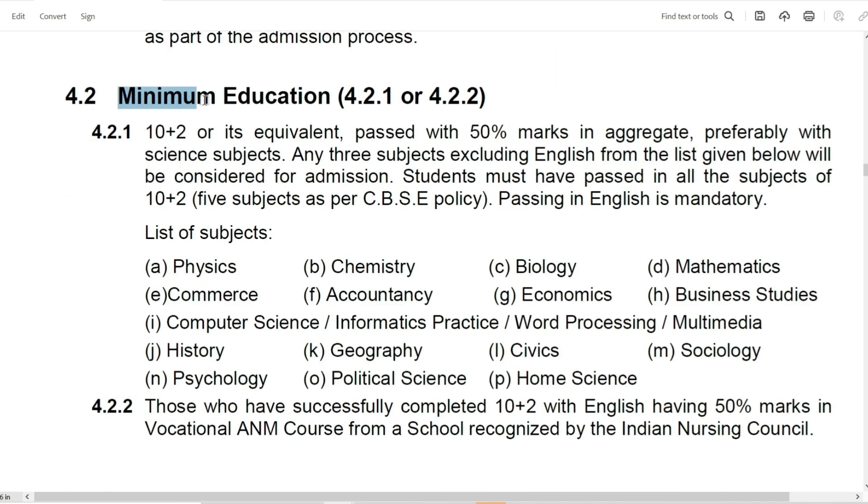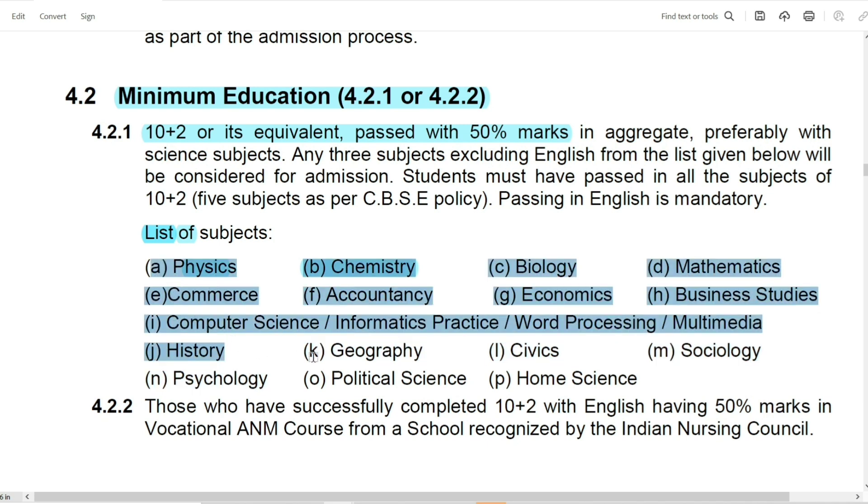Now let's talk about the educational qualification. Just like we have seen in the previous video about the GNM course, the GNM course requires 10+2 with at least 50% marks. The subjects can be Physics, Chemistry, Biology, Mathematics, Commerce, etc. — all these subjects make students eligible for admission in the GNM course. In addition, English is compulsory with at least 50% marks.